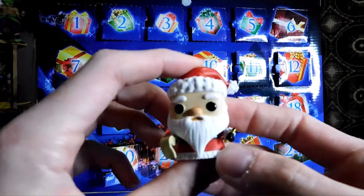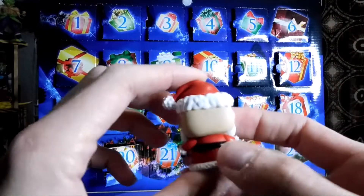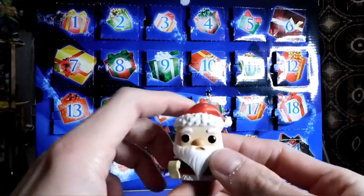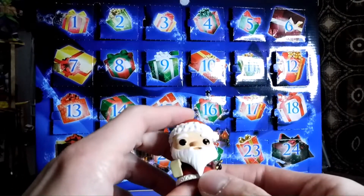We got Santa Claus! Here it comes Santa Claus, here it comes Santa Claus, down on Santa Claus Lane. And we got the Nightmare Before Christmas Santa Claus.